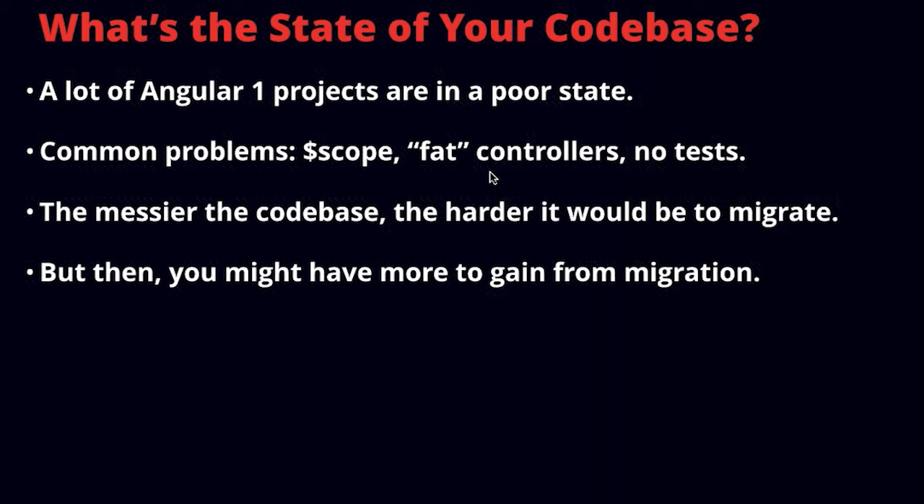The most common problems are $scope all over your code, fat controllers — meaning you're using controllers instead of directives, and there's a lot of code in your controllers — and many projects do not have much in terms of unit testing. As a general rule of thumb, the messier the code base, the more $scope and fat controllers you have, the harder it will be to migrate.